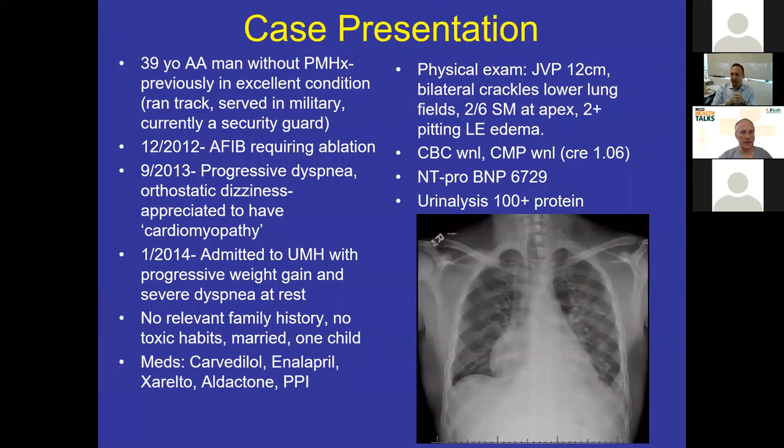I want to present a case from UMH: a 39-year-old African-American man, no past medical history, actually a very fit guy who ran track. Despite being well, he required AFib ablation. In late 2012, he became more dyspneic and was told by a cardiologist he had a cardiomyopathy, but didn't get further assessment. He eventually was admitted through the ER to UMH with decompensated heart failure. He was on classic heart failure meds and on exam had signs of right-sided failure — jugular venous distension, edema, and bibasilar crackles.